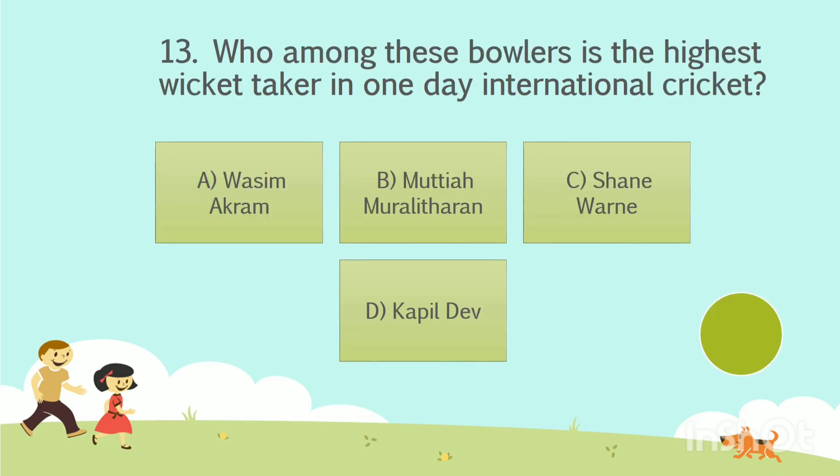Question number 13. Who among these bowlers is the highest wicket-taker in one-day international cricket? Option A: Wasim Akram. Option B: Muttiah Muralitharan. Option C: Shane Warne. Option D: Kapil Dev. The answer is Option B — Muttiah Muralitharan.